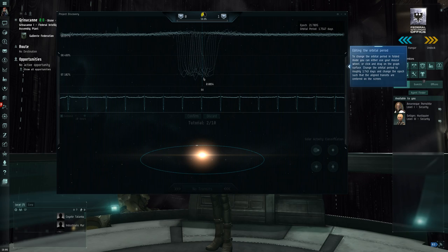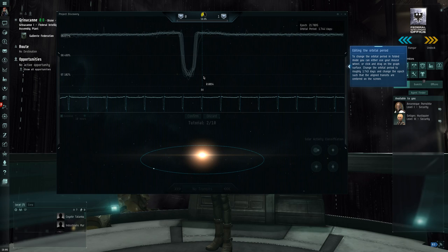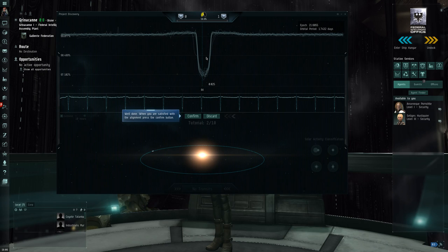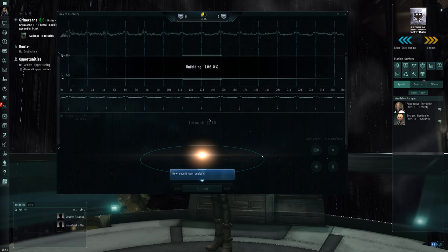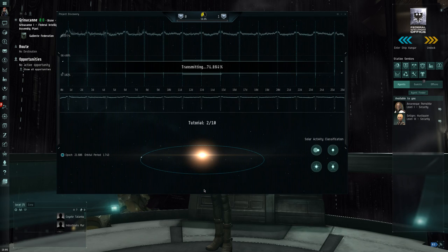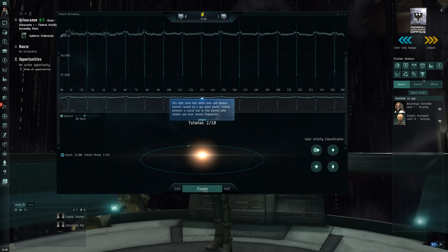To change the orbital period, you can either use your mouse wheel — and using my mouse wheel, beautiful, bring these things together in perfect harmony. Well done. So let's unfold the data and submit that analysis. This is just basically using well-established ones. Eventually it's going to become a lot harder — the signals will become a lot more spurious. After you've completed the tutorial, you basically get to do it in the game for real, on real data.